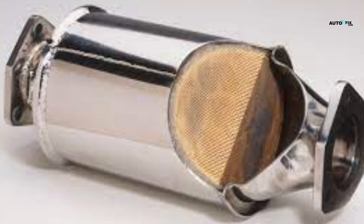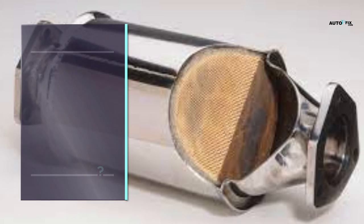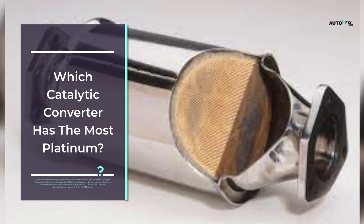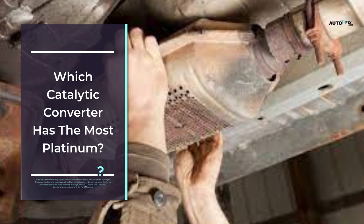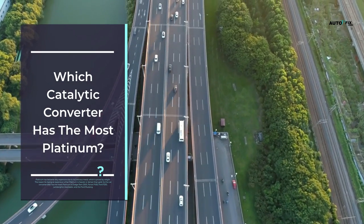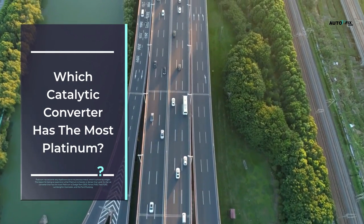Which catalytic converter has the most platinum? The catalytic converters with the most platinum are those found in the Dodge Ram 2500, Ferrari F430, Ford F250, Lamborghini Aventador, and the Ford Mustang.